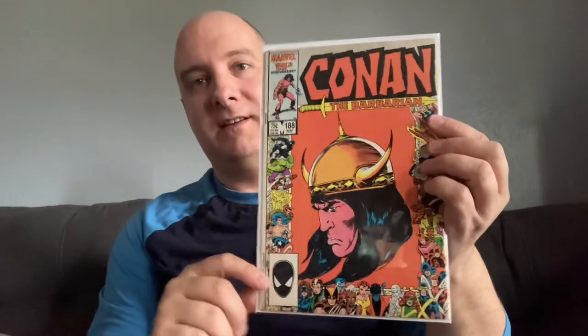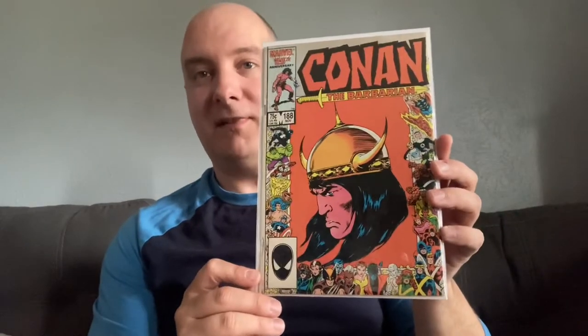I keep chipping away at this run — I keep trying to pick up these Marvel 25th Anniversary covers. Those are so cool. Here's Conan. I know some of these are really hard to find and expensive, so when I find ones I don't have, I pick them up if they're relatively cheap. This was a buck — so that's awesome.